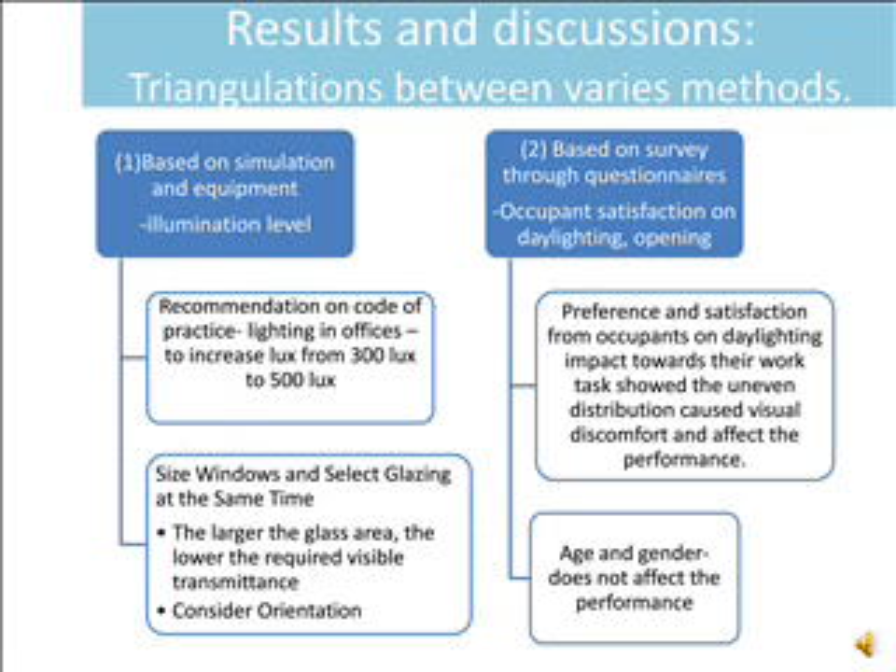Results and discussions. Triangulation between various methods: based on simulation and equipment illumination levels, the recommendation on the code of practice for lighting in offices is to increase LUX from 300 to 500 LUX. Window size should be increased and glazing selection improved, where the larger the glass area, the lower the required visible transmittance. Window size and glazing selection must also consider orientation.